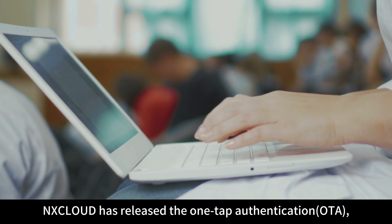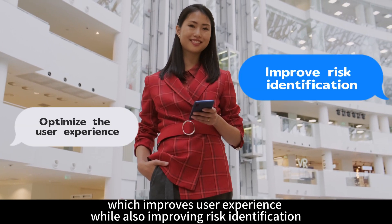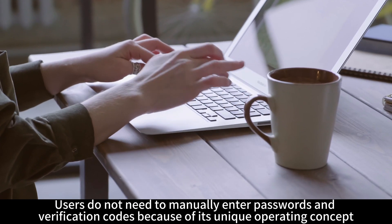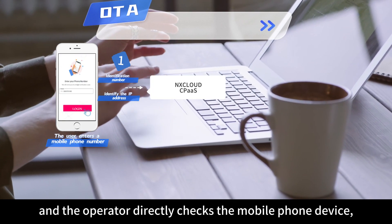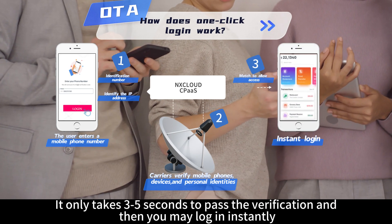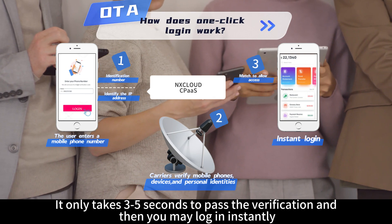As a result, X-Cloud has introduced a one-tap authentication, which improves user experience while also improving risk identification. Users do not need to manually enter passwords and verification codes because of its unique operating concept, and the operator directly checks the phone, device, and personal identity.